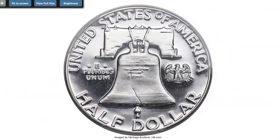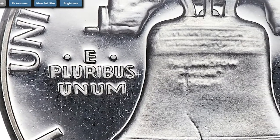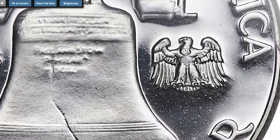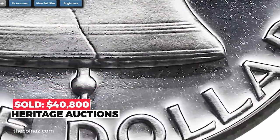The present coin offers frost-white luster on pristine devices which seem to float atop a liquid-like mirroring of the fields, which are devoid of toning. Sold on January 4, 2018 for $40,800 at Heritage Auctions.